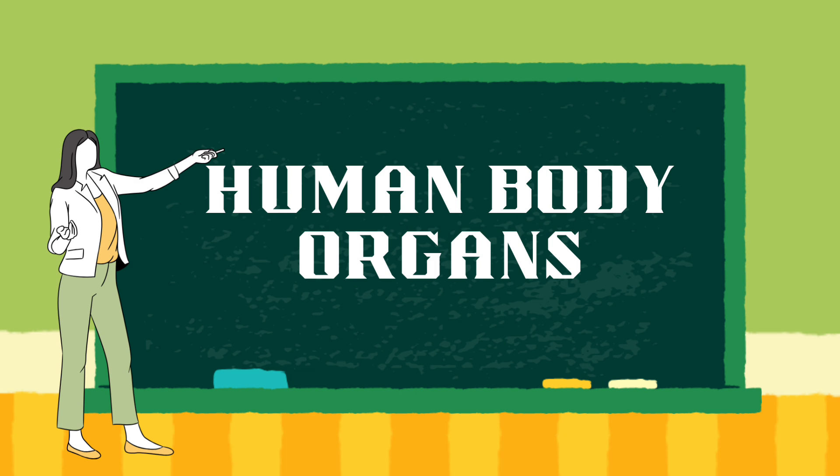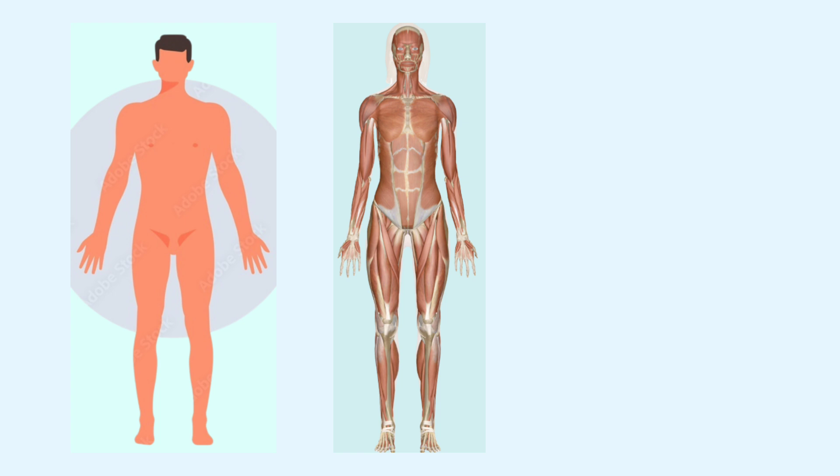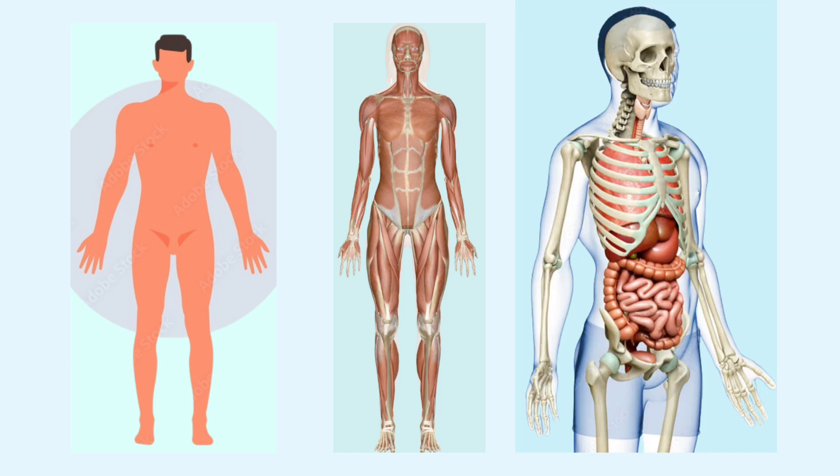This is the human body. Our body is covered with skin. Skin is the largest organ of the body. Beneath the skin there are muscles, and underneath the muscles, a skeleton is attached with them. The skeleton protects all our internal delicate organs.